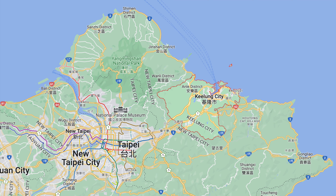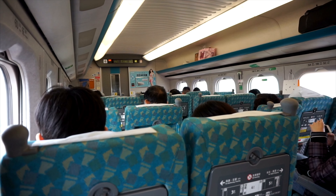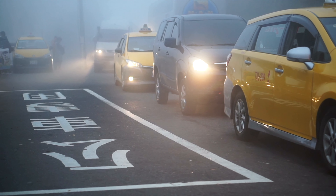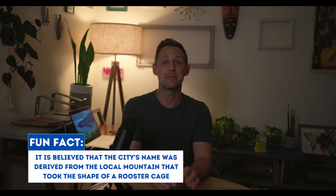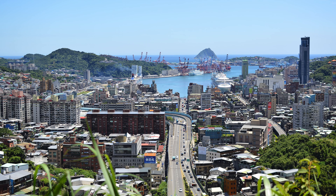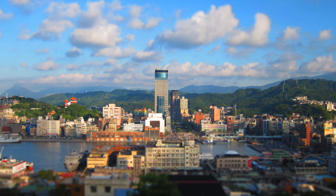In today's video it's all about showing you how you can go and see giant pandas from the port of Keelung. Keelung is a port city located in northeast Taiwan. It usually takes around 30 to 40 minutes to travel by car or train between the two cities depending on traffic conditions. Keelung has a rich history dating back to the 17th century when it was known as Kalang. Today it is a bustling port city with a population of over 370,000 people, surrounded by mountains and facing the sea with stunning views of the Pacific Ocean.